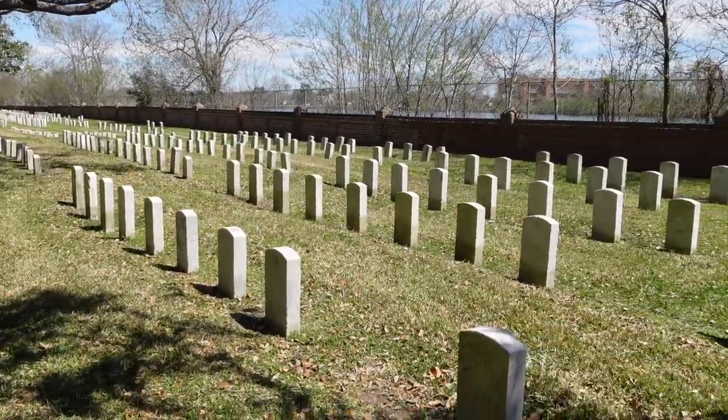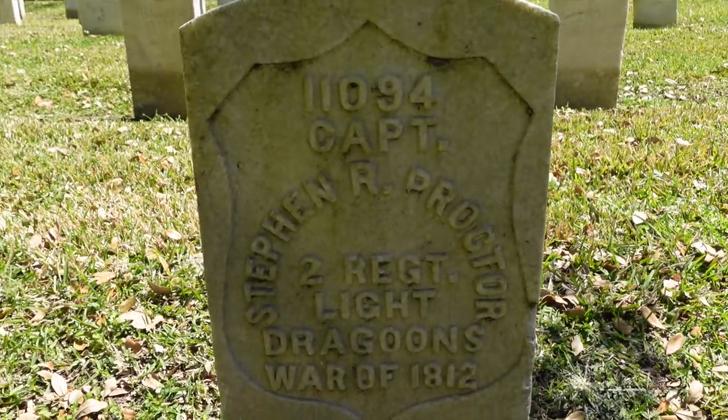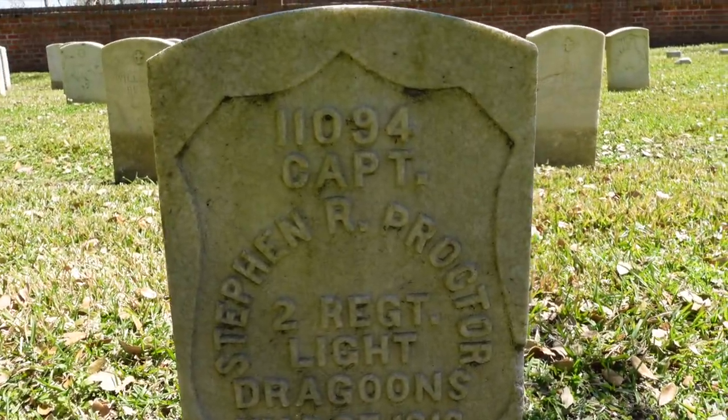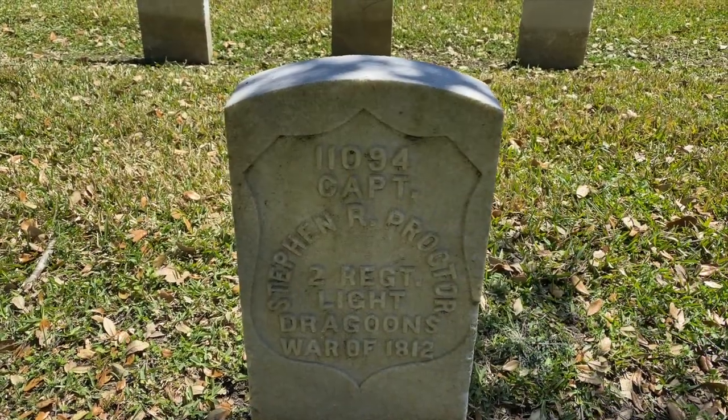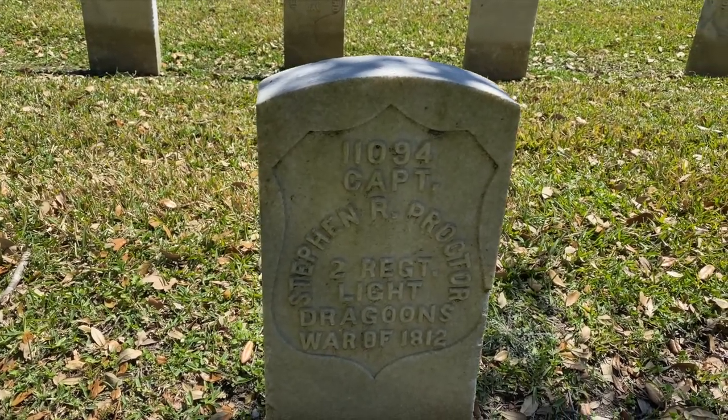I'm in Section 135 of the cemetery, and here is one of the graves from a veteran of the War of 1812. This is Stephen R. Proctor, who was in the 2nd Regiment Light Infantry DeGroons, War of 1812.